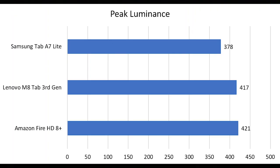First up is Peak Luminance at a 100% window. The Amazon managed to get the brightest with 421 nits, followed by the Lenovo with 417 nits, then the Samsung with 378 nits.